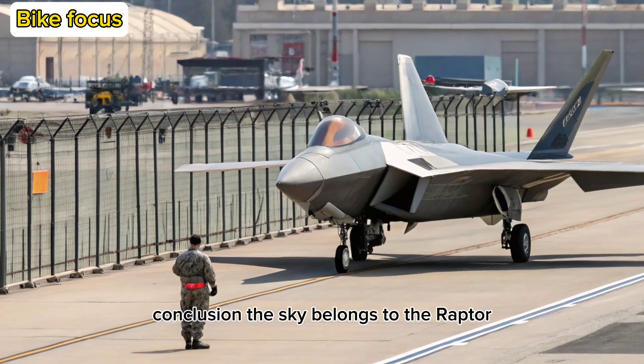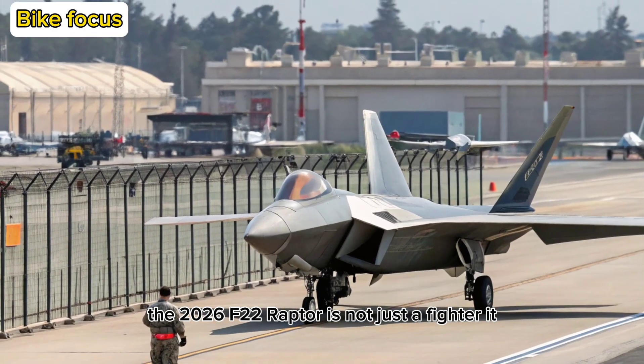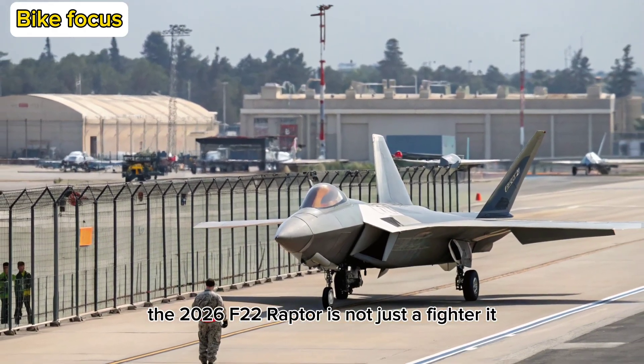The sky belongs to the Raptor. The 2026 F-22 Raptor is not just a fighter — it is a statement of American air dominance redefined for the modern era.